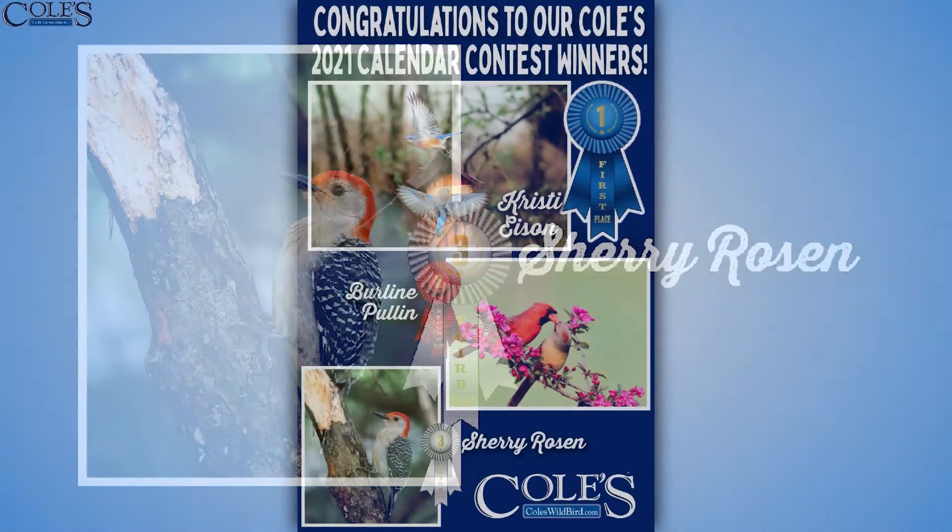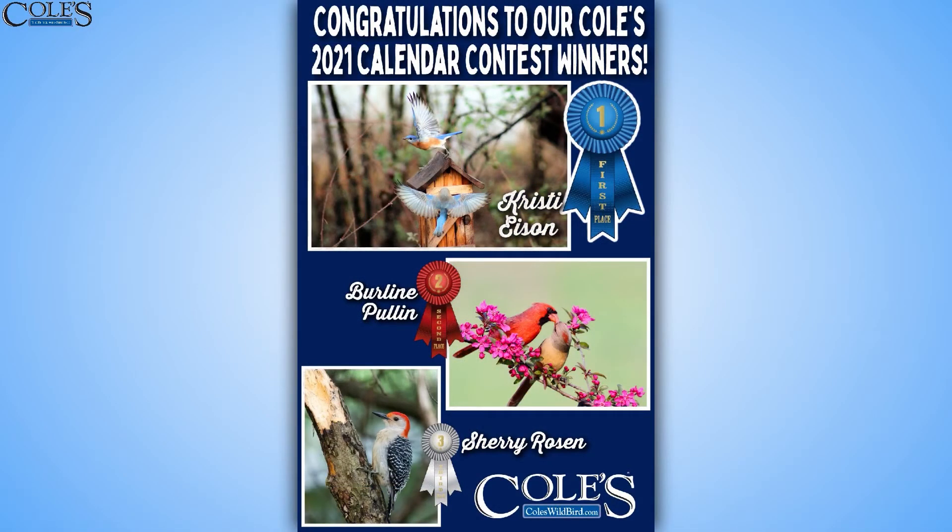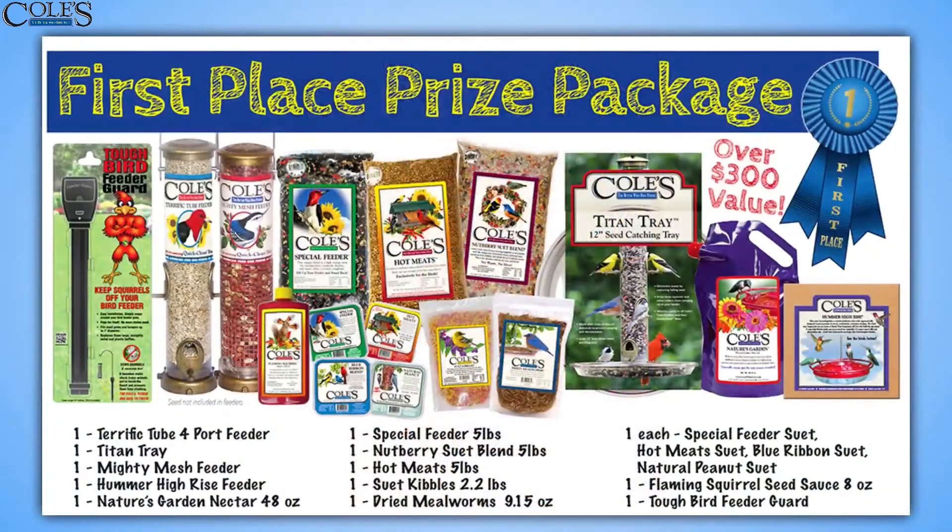We want to show you what they won so that you can always be thinking about next year when you want to enter this contest. Look at everything that this first place winner is getting — the first place prize package. She is just going to be set with all of these feeders and, of course, Richard's Tough Bird Feeder Guard. That's a great prize.